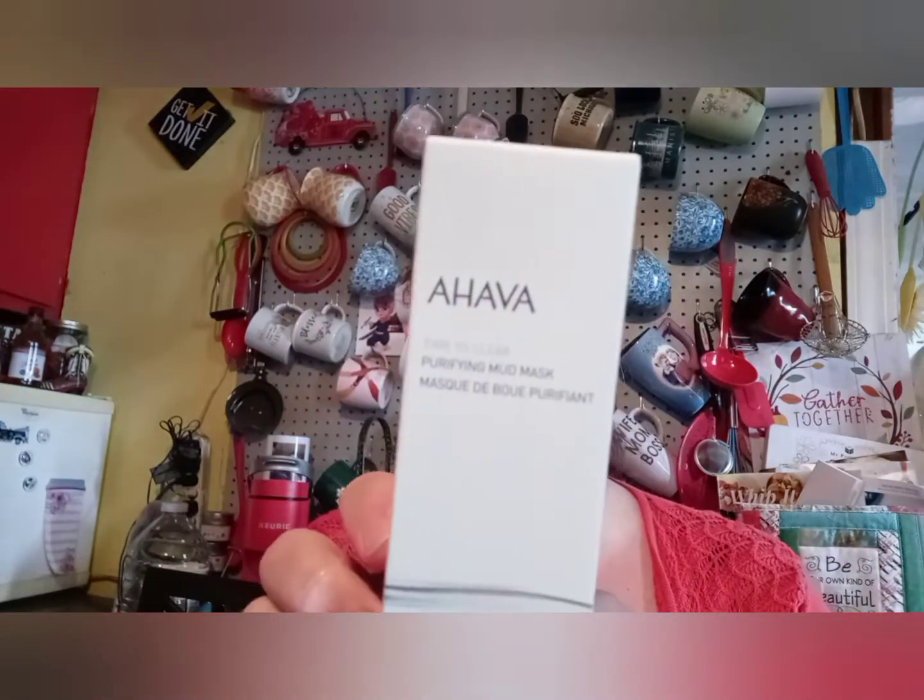Hava purifying mask — cool, I can't wait to use that. I've been wanting a good one so that's great.